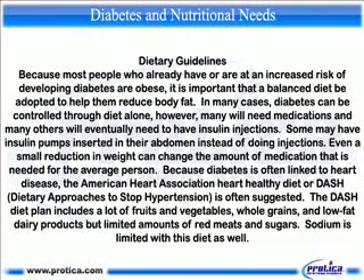Because most people who already have or are at increased risk of developing diabetes are obese, it is important that a balanced diet be adopted to help reduce body fat. In many cases, diabetes can be controlled through diet alone. However, many will need medications, and many others will eventually need insulin injections. Some may have insulin pumps inserted in their abdomen instead of injections. Even a small reduction in weight can change the amount of medication needed.